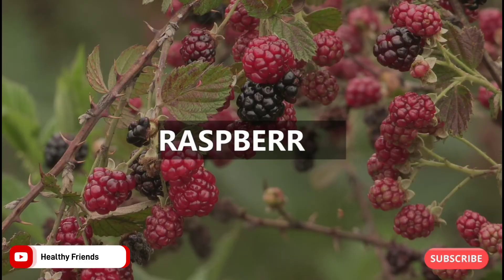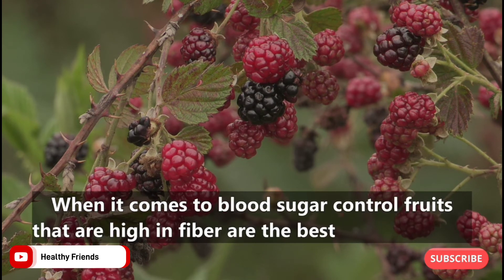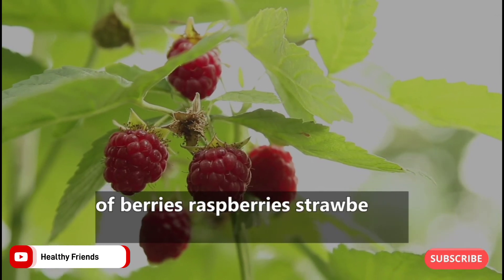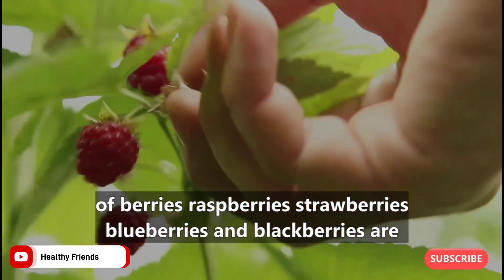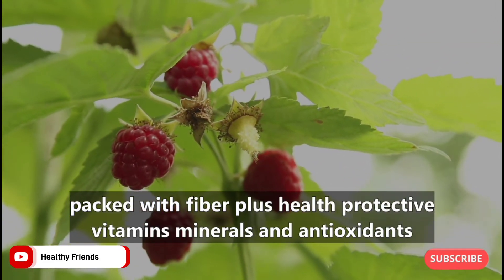3. Raspberries. When it comes to blood sugar control, fruits that are high in fiber are the best picks. All kinds of berries — raspberries, strawberries, blueberries, and blackberries — are packed with fiber, plus health-protective vitamins, minerals, and antioxidants.